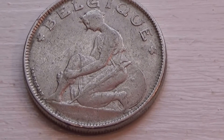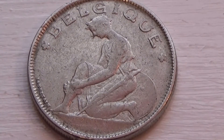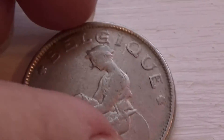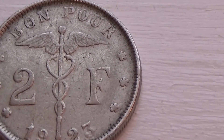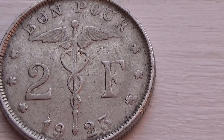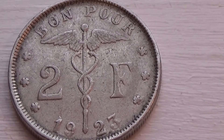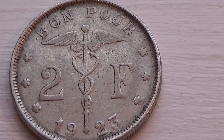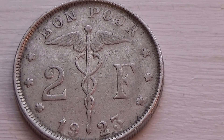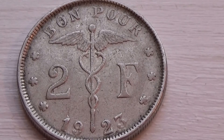Here we have a two-franc belgy coin — this is also a 1923 coin, only this one's a big one. And this is the front side of it, and then of course the back side. 1923 — Bonpour, two francs. Really good condition, you know, for a 1923 coin. Nice patina, great condition. Hope you've enjoyed my bringing this to you. Be sure to sub me, join me as a friend, we'll bring you some more.